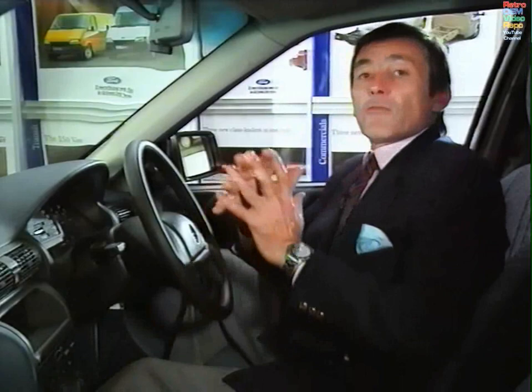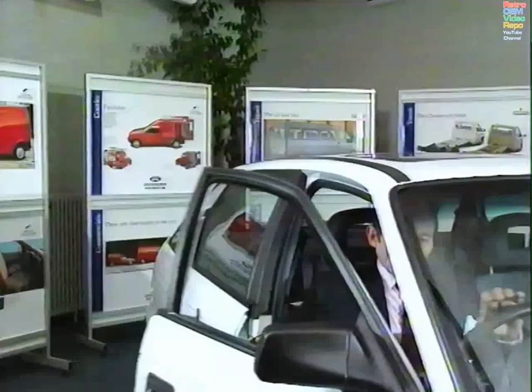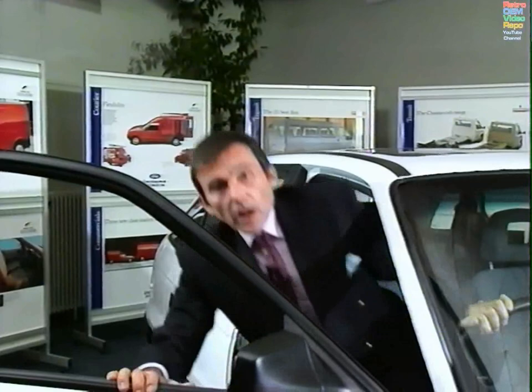The other thing that Vauxhall have made a lot of noise about is recyclability. Has it escaped their attention that something like 85% of most cars on the road is recyclable right now? I think it's a bit rich of Vauxhall to try and make capital out of an industry norm.